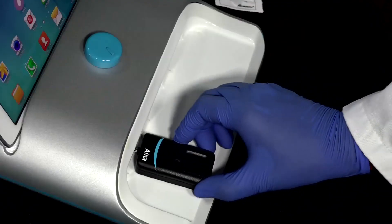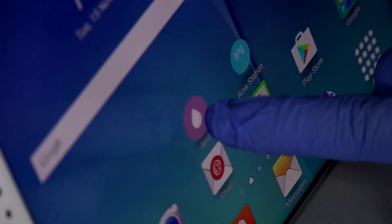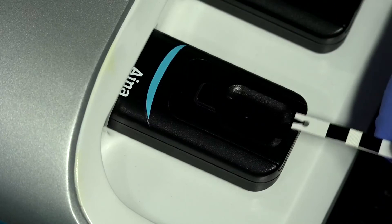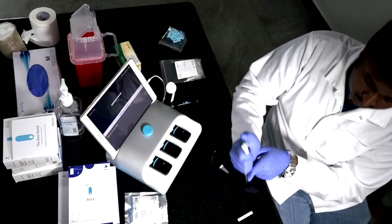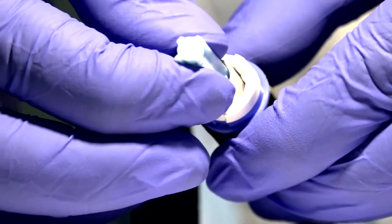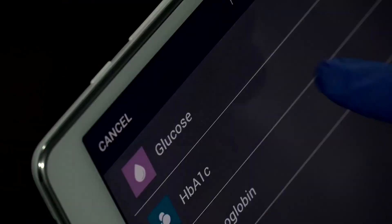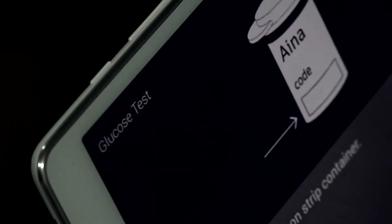Apart from HbA1c, this device can also test the lipid profile including high density lipoproteins (HDL), as well as abnormal levels of creatinine and hemoglobin. With one mobile device, people can go through a village or community and perform multiple blood tests seamlessly.